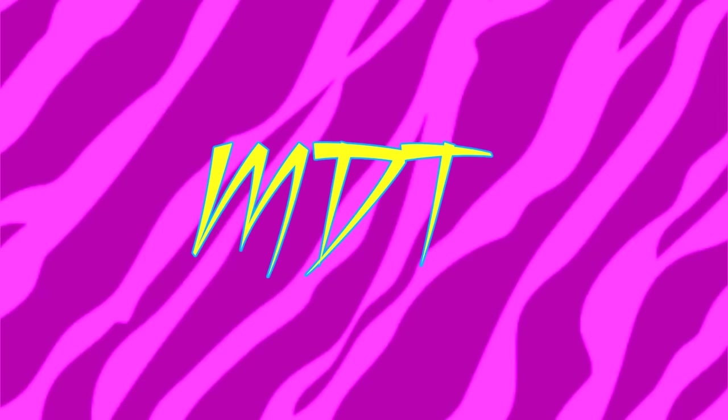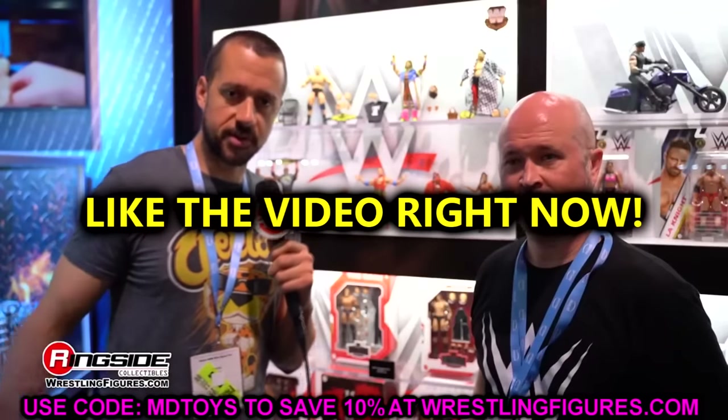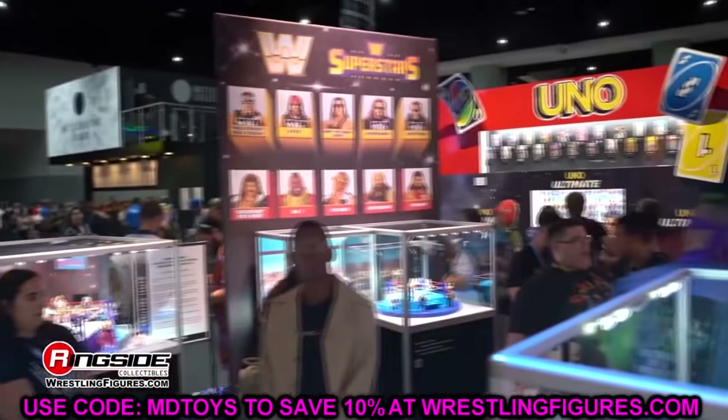What's good everybody, welcome back to another MD Toys video. Today we are back with some brand new WWE action figure news that kind of spans the entire line — we got a lot of stuff going on today. I do want to start off the video by saying that the room is not completed, but I do believe it'll be completed on the 6th, so Saturday will be the day that we upload the room tour.